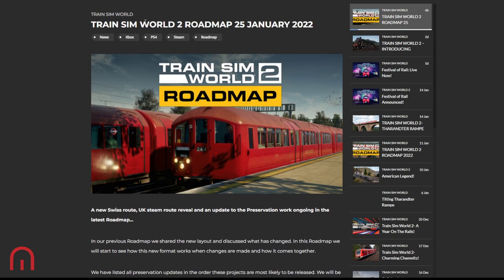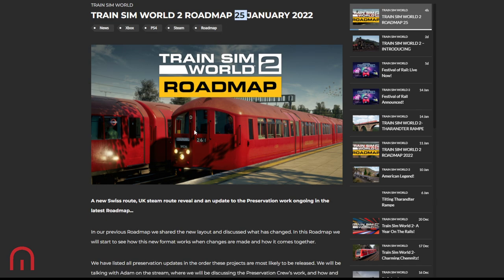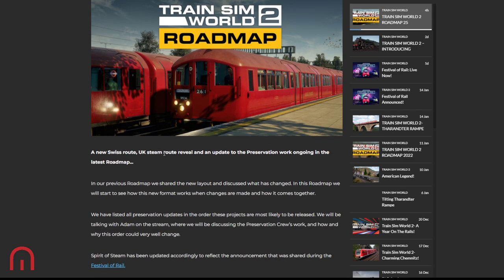First things first: the 25th of January — that is today. There's a new Swiss route UK steam reveal and an update to the preservation work ongoing in the latest roadmap. We're going to have a look at the roadmap and then have a chat about some of the things in there. If you want to add something, leave it in the comments so we can all have a look and reply to each other.